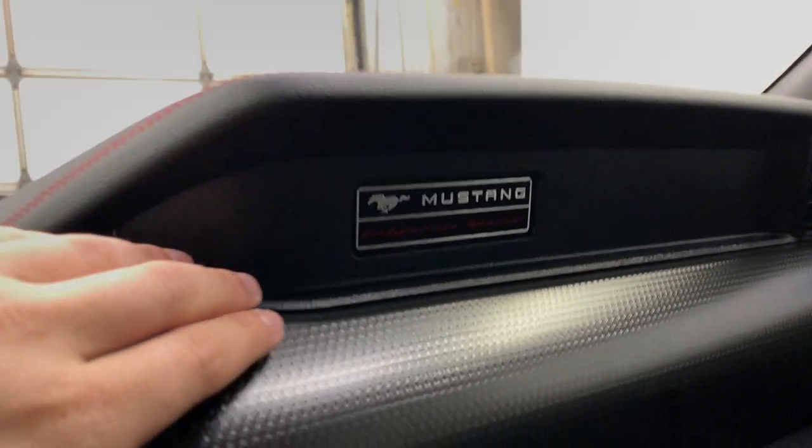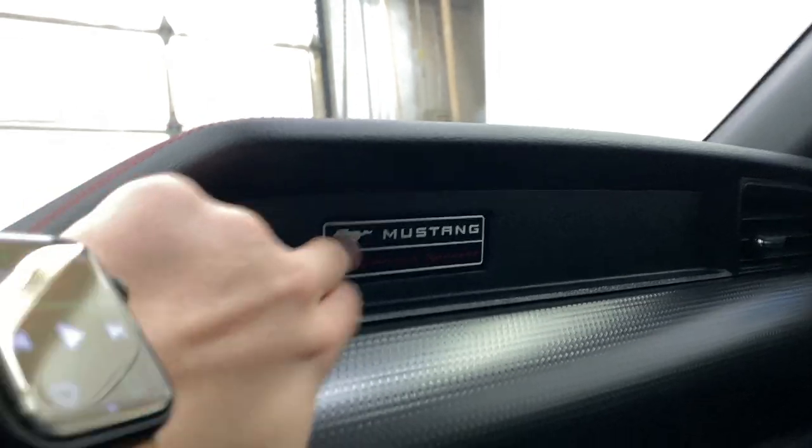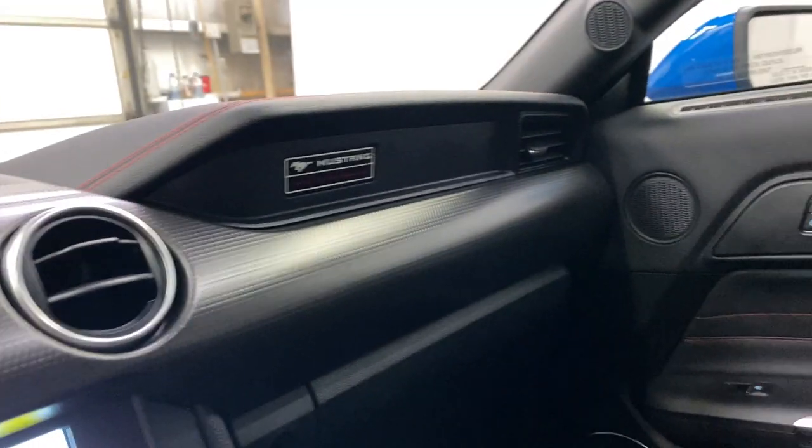Moving over, you do have a nice California Special badge on the dash here, just so people know that they're in a California Special.